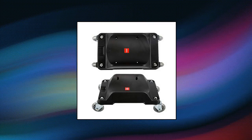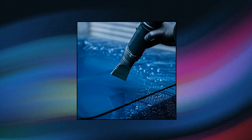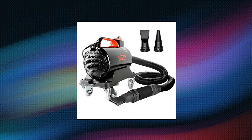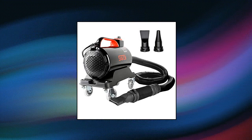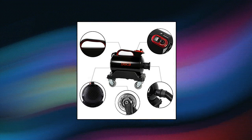SGCB Car Dryer Blower. Are you always afraid to leave lint, swirl, or scratches on your car? Now our Car Air Blower Water Dryer is a perfect solution for you. With it, you can remove all water thoroughly without touching the car, which will not introduce new grime and ruin your polishing jobs.